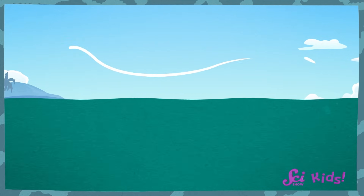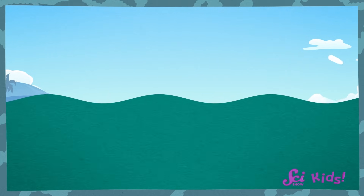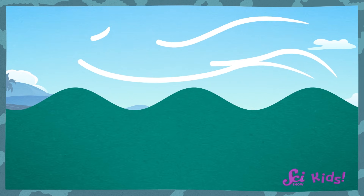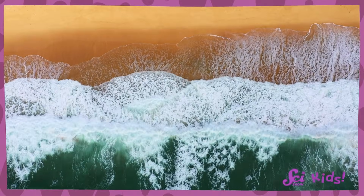Great question! There are a few different reasons that waves can happen, and one of them is around us any time we go outside — wind! As the wind passes over the water's surface, the wind tugs on the water, creating waves. The size of the wave depends on the strength of the wind and how long it blows, so lots of wind can make really big waves. Most of the waves we see on the beach are caused by the wind.